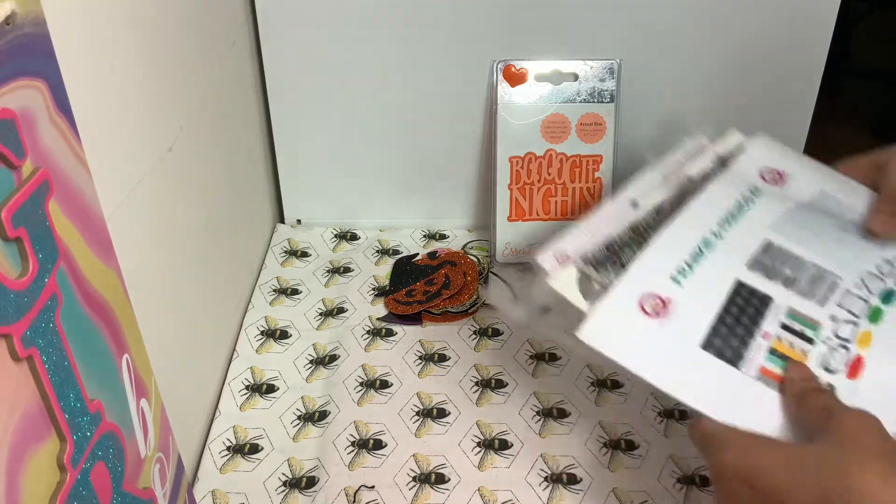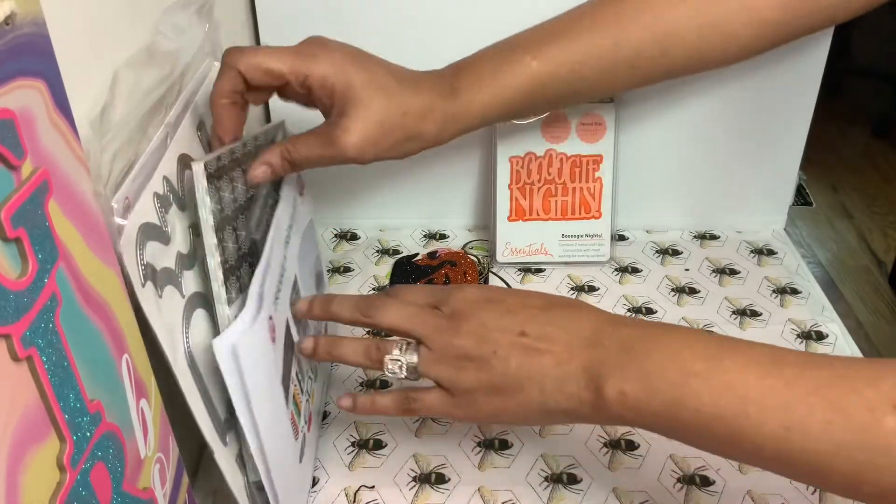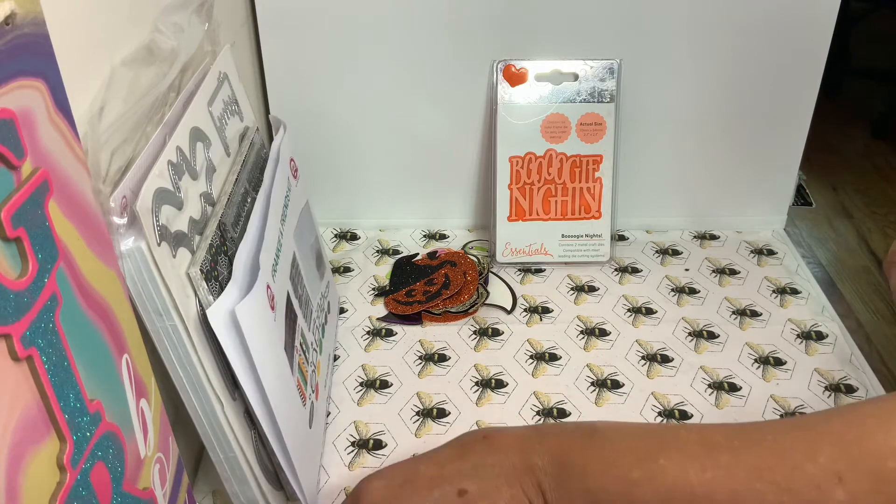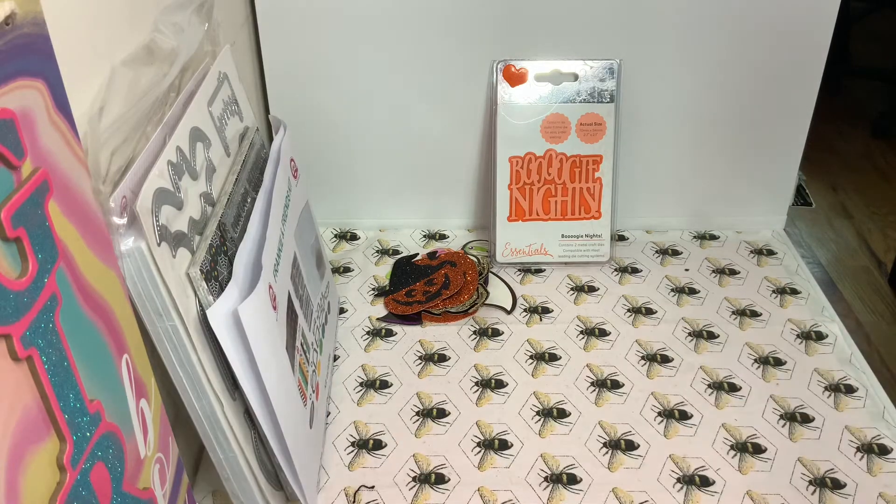I actually had to make two cards yesterday for one of my card groups, and it happened to be a Halloween theme — I had to do a ghost card and just a Halloween card. So let me show you.